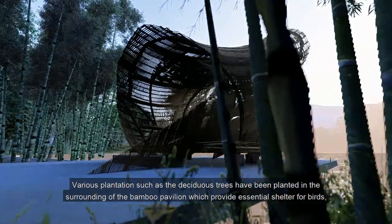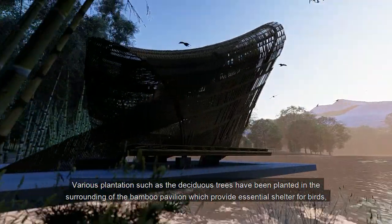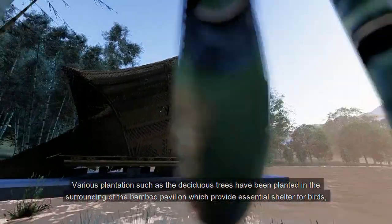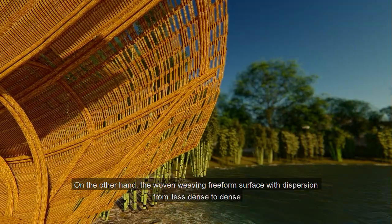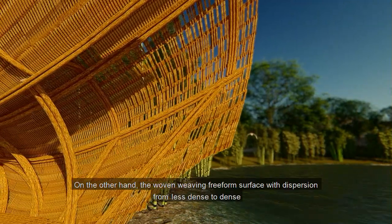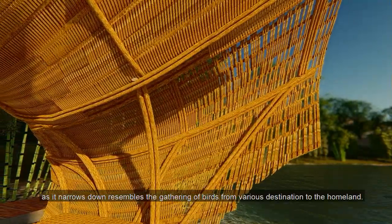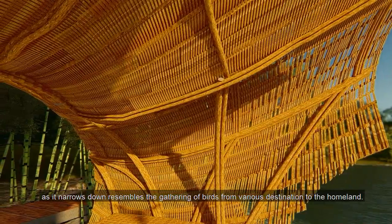Various plantations such as deciduous trees have been planted in the surrounding of the bamboo pavilion, providing essential shelter for birds especially during the winter season. On the other hand, the woven freeform surface with dispersion from less dense to dense as it narrows down resembles the gathering of birds from various destinations to the homeland.